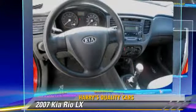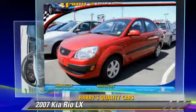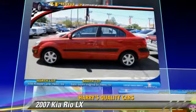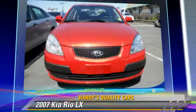This vehicle is well equipped. This Kia features front-wheel drive and side airbags. Comfort and convenience features include a CD player, air conditioning, and power steering.